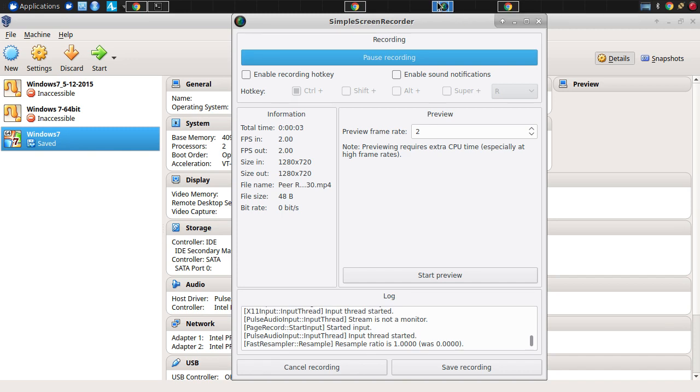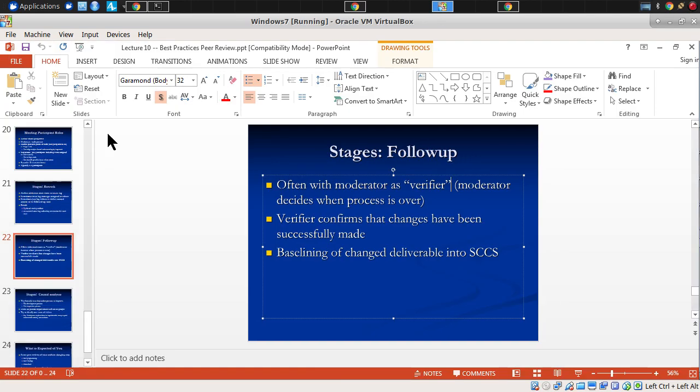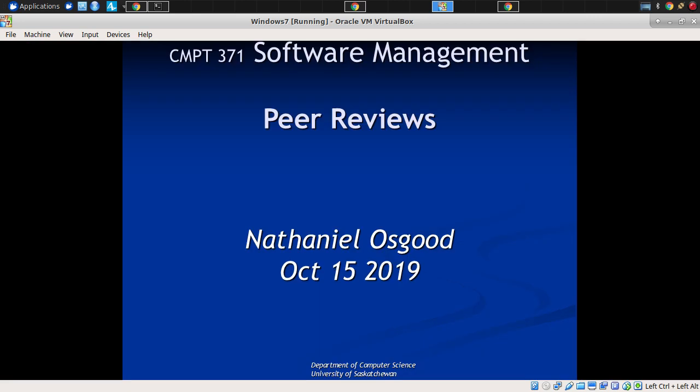I want to jump into the issue of peer reviews, both because they're in an area of needed growth for your projects, but also because they're one of the top three or four most important best practices within the software area, particularly in their form of inspections. It's shocking how valuable peer review can be when used to its greatest effects. What are some of the benefits that peer review might bring to a project?